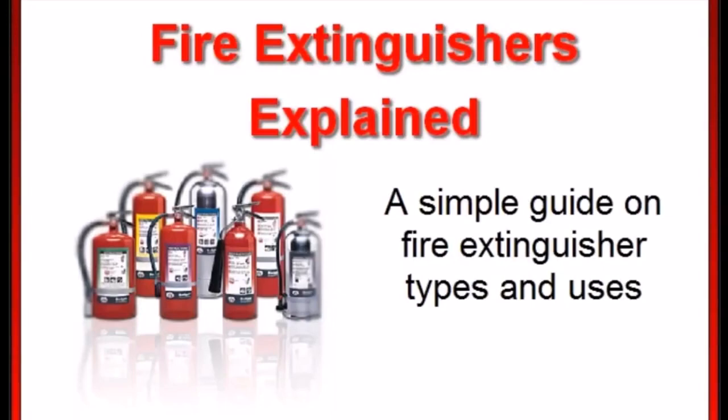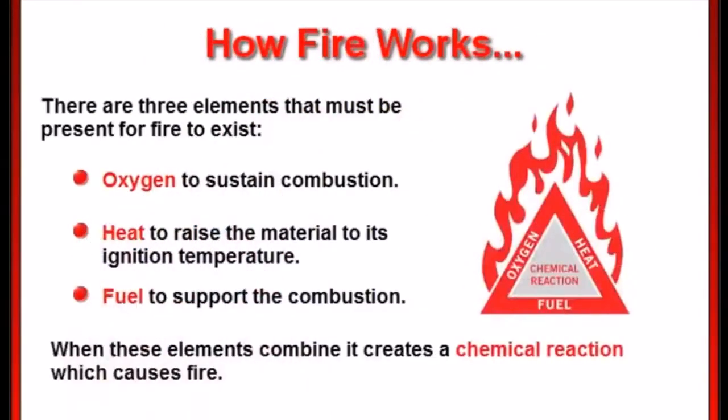Before we talk about the types of fire extinguishers, it's important that you understand how fire actually works. Essentially there are three elements that must be present for a fire to exist. These elements include oxygen to sustain combustion, heat to raise the material to its ignition temperature, and fuel to support the combustion. When these elements combine, it creates a chemical reaction which causes fire.